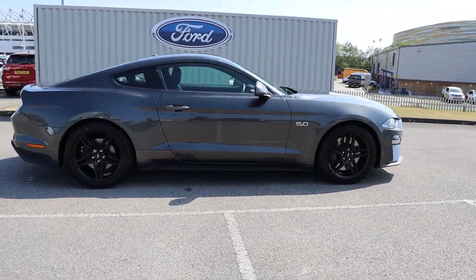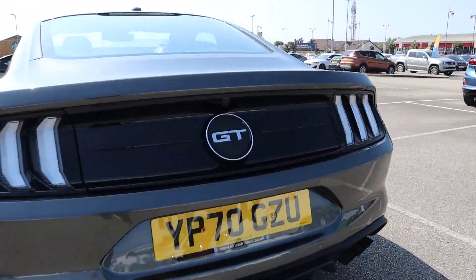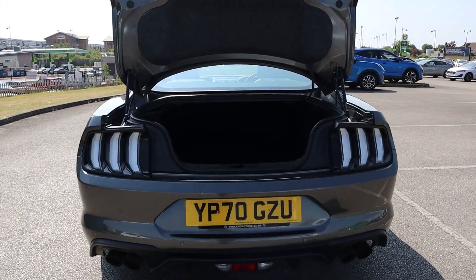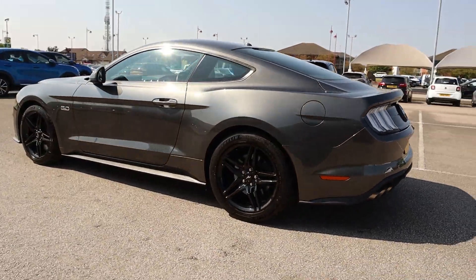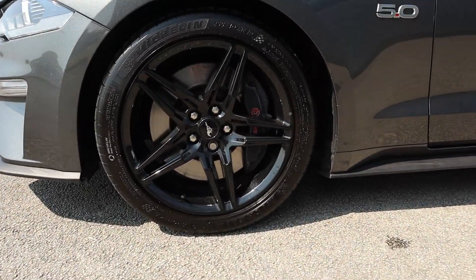Hi there, this is Jess from TC Harrison Ford. Today let me show you around this amazing 2020 Ford Mustang V8 GT. This Mustang is a manual petrol drive with two previous owners and has done 17,713 miles.